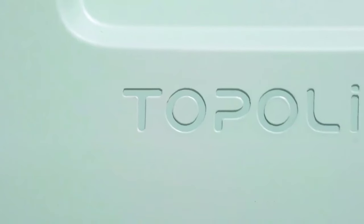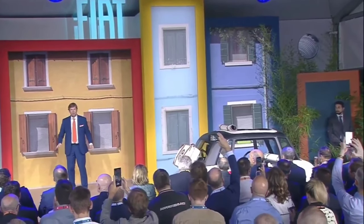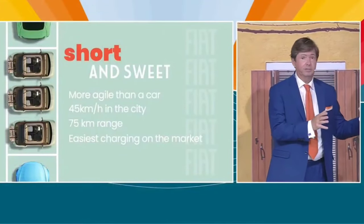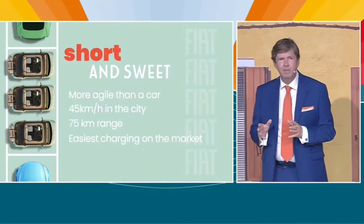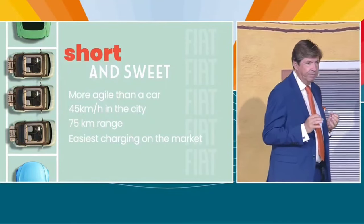Ladies and gentlemen, here it is — Fiat Topolino. Let's make the pitch short and sweet, like the Topolino. As you see, Topolino is short — one third of the space of a car. One third. And by the way, it's technically not a car, it's an L6 quadricycle.